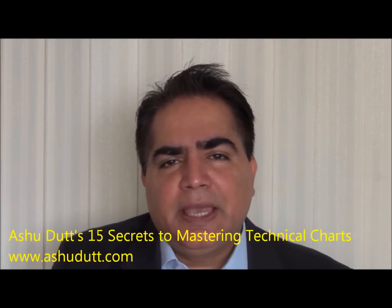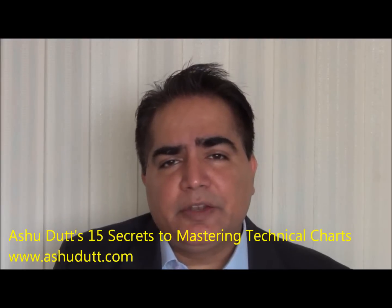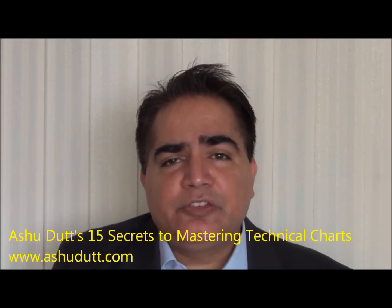Many of you have asked if there are secrets or a particular methodology to master technical charts. Over the years of dealing with millions of traders and investors and looking at what people finally end up doing, I've put together a list of 15 trading secrets for mastering the charts — based on my proprietary methodology.